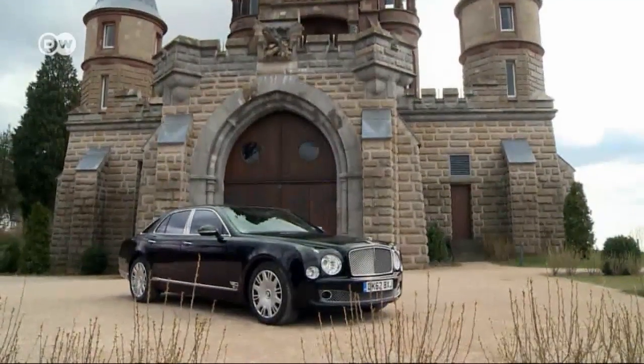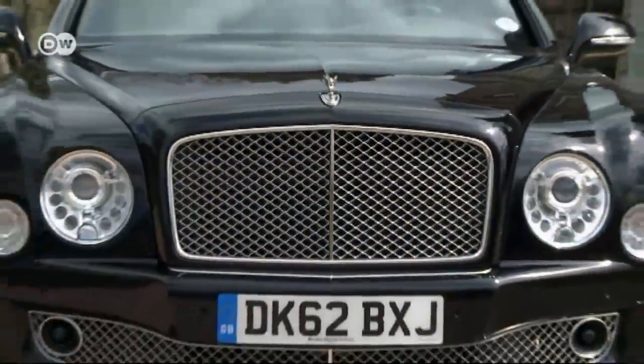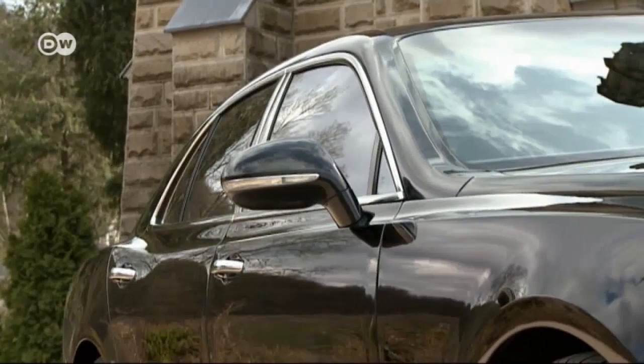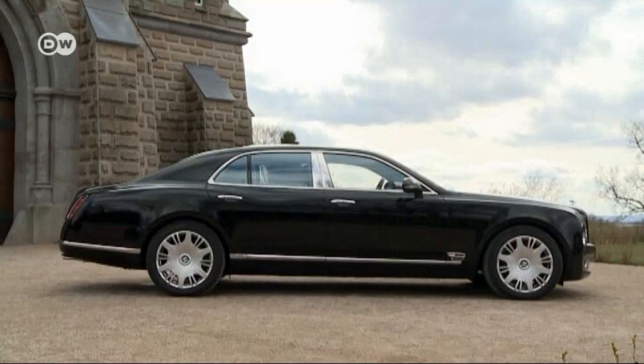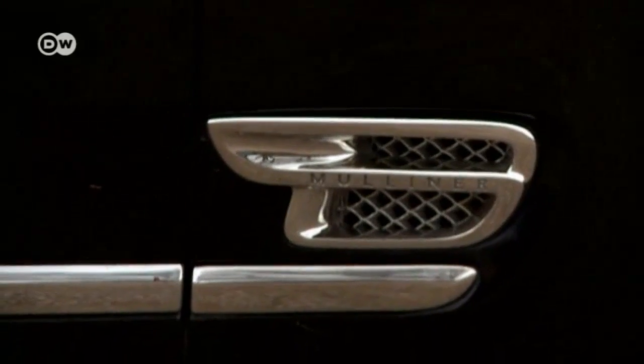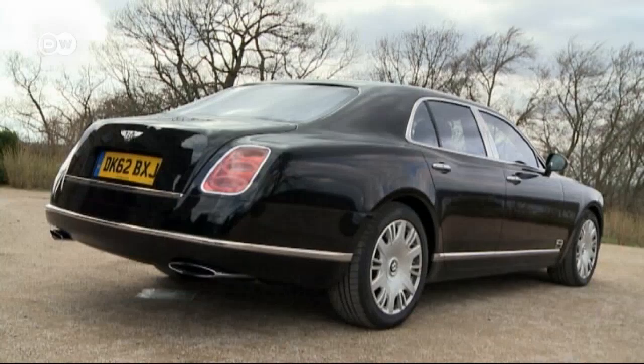The Mulsanne is nearly 40 centimeters longer than the long version of the BMW 7 or the Mercedes-Benz S-Class. But for that, it isn't too showy. There's lots of chrome trim, but it's not overdone — it's tasteful and coherent.